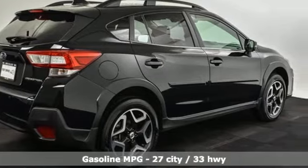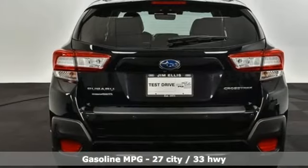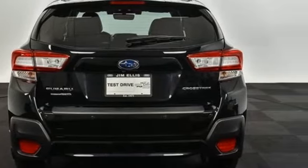H4 engine. Front heated leather bucket seats. Streaming audio. Auto dimming rear view mirror. Air conditioning.